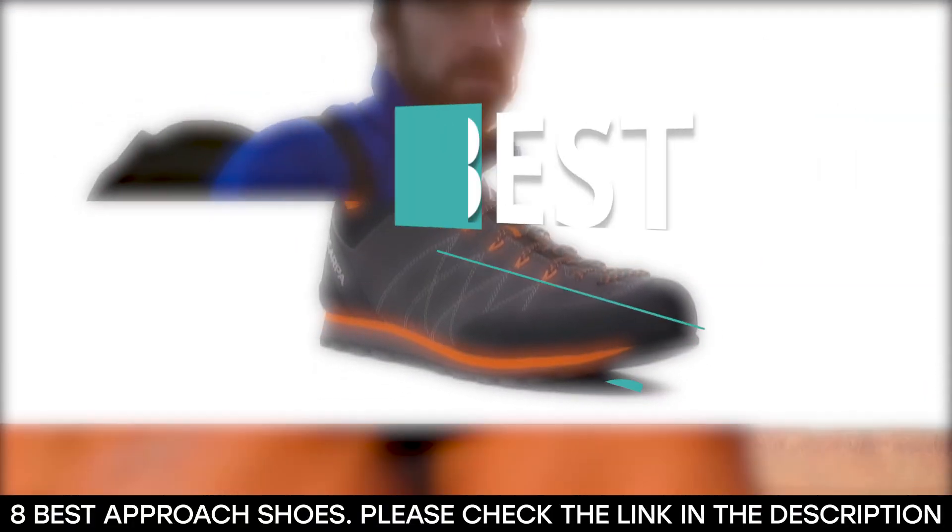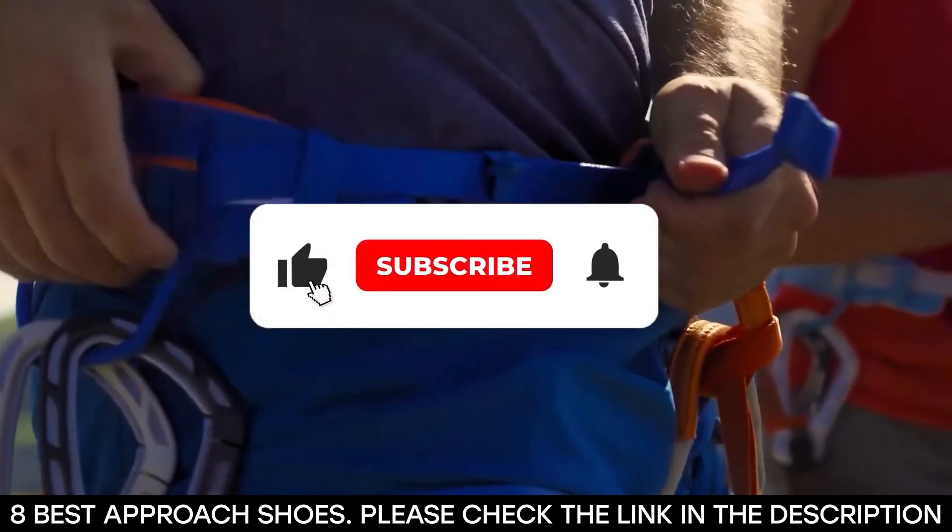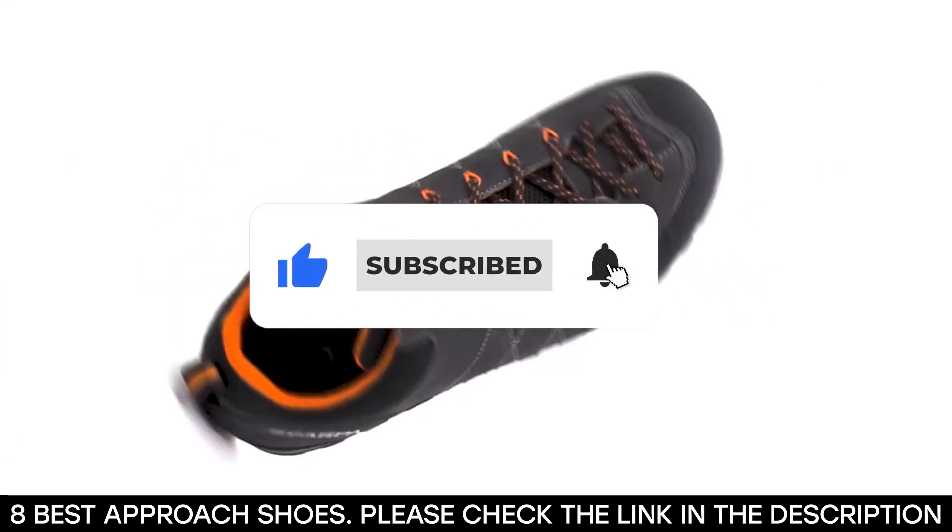And there you have it — 8 of the best approach shoes on the market right now. Tell us which one of these you fancy the most. Thanks for watching the video until the end. We'll see you next time.